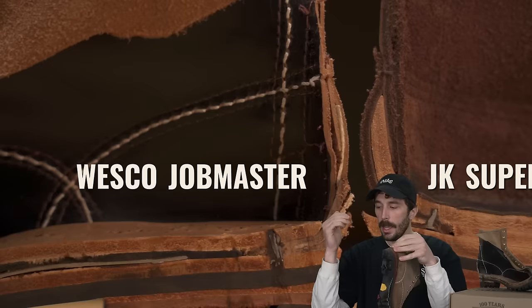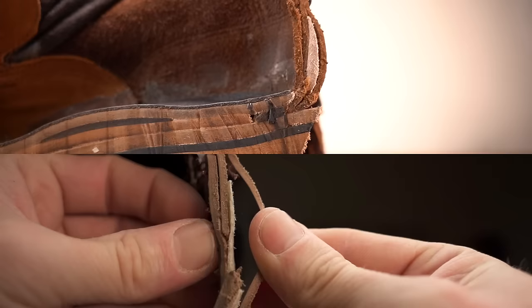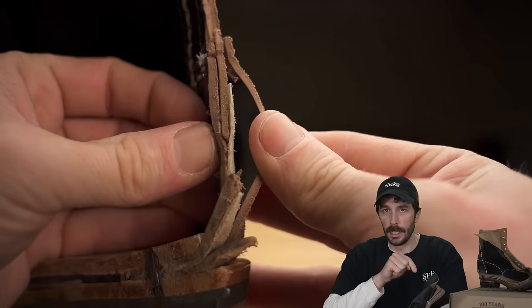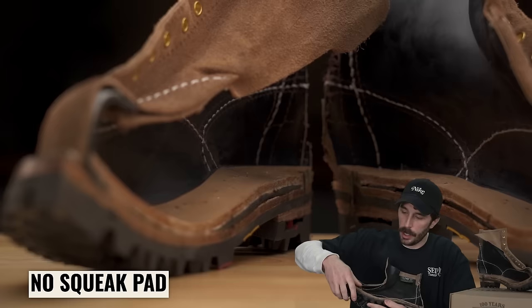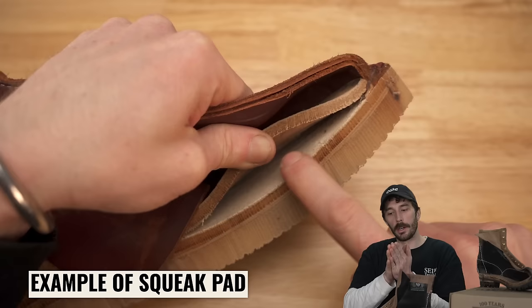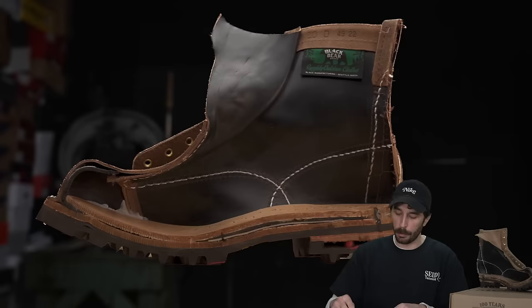It also has a silastic heel counter, which I thought was strange for this price point. Because of those automatic machines building these boots, they just can't use the ridiculously thick heel counters you see in other Pacific Northwest boots. To be fair, those thick leather counters make the boot big and chunky — great for heavy-duty work stability, but for a casual boot silastic is almost preferable. There's also no squeak pad between the insole and midsole layers, which is an issue because over time those glued layers will start sliding and squeaking.